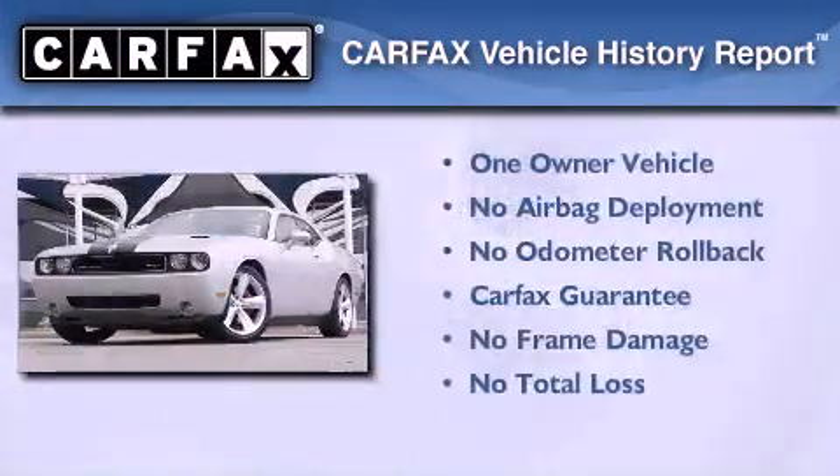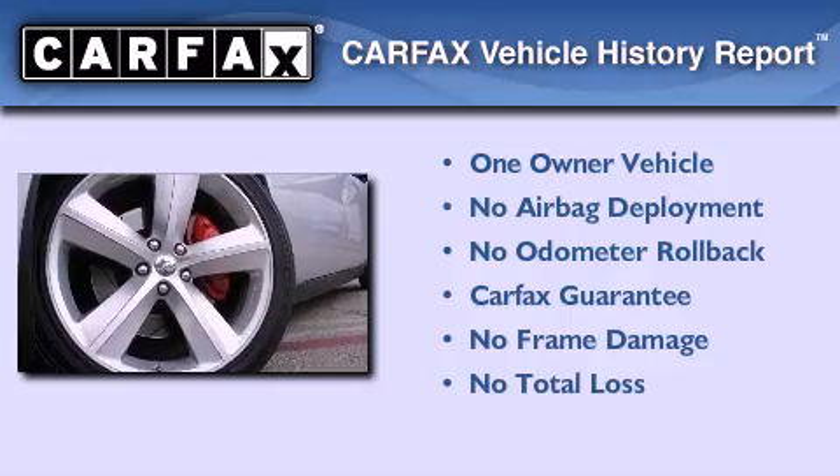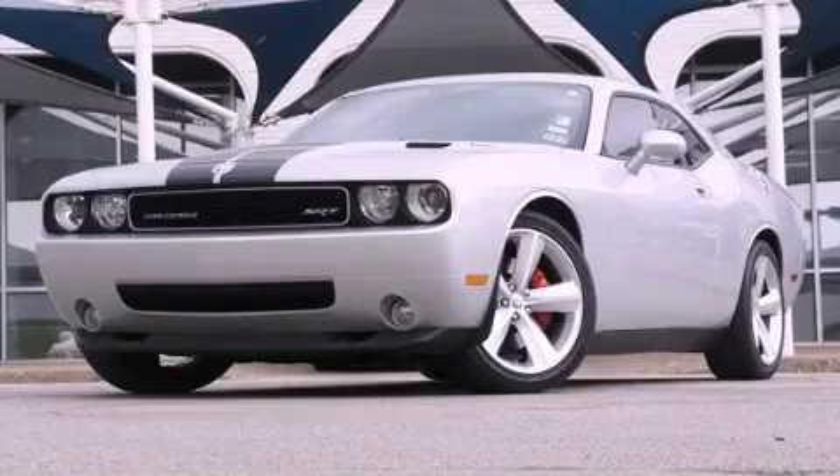This Dodge has had only one owner and it qualifies for the Carfax buyback guarantee. This vehicle is sure to sell fast. Call and arrange your test drive today.